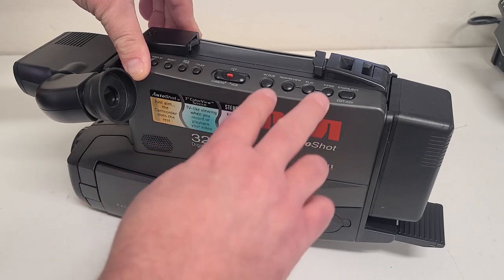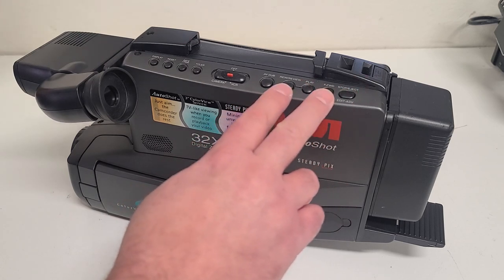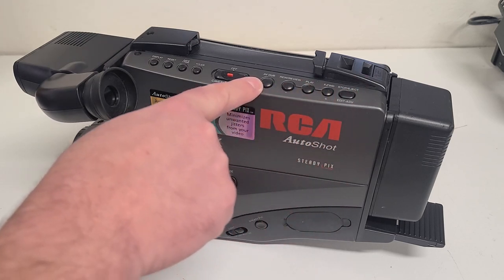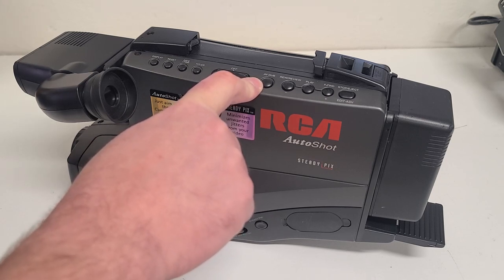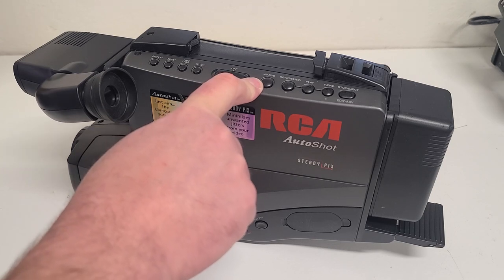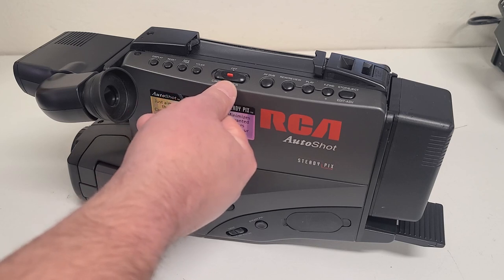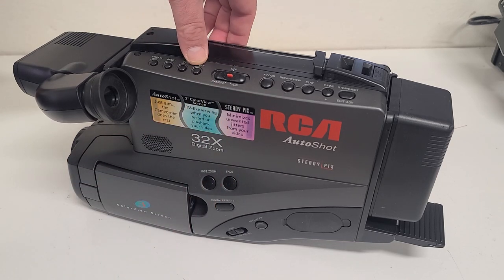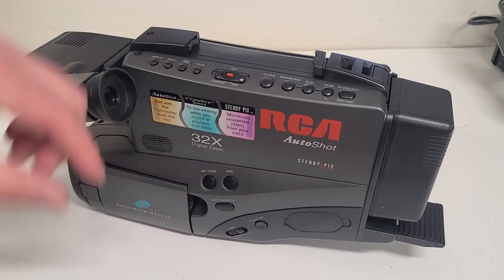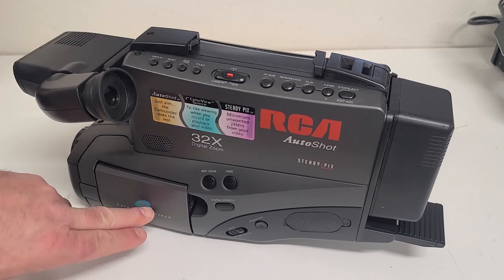As far as the basics go and the controls, we do have the normal transport controls up top — your rewind, play, stop, fast forward, that type of thing. This one also has an AV dub button so you could replace either the video or the audio on your tape if you wanted to add background music or reshoot some video. You've got your on/off switch which selects either VCR mode or camera mode. It's got a built-in titler to put titles across the bottom of your video, the date and time stamp, reset for the counter, and the on-screen display which showed up in the viewfinder and also on the screen below.